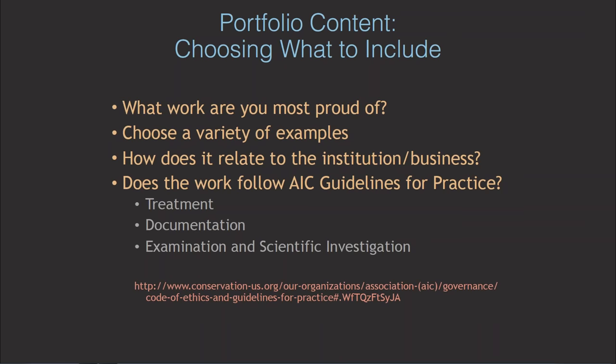You may be asked why certain reports might not conform to the guidelines for practice. Different labs have different methods, and maybe you're working under different circumstances such as disaster recovery. It's okay to add an explanation with your documentation examples explaining why you might not have everything in the report — and it's really good to know that you're aware of the ethical issues.